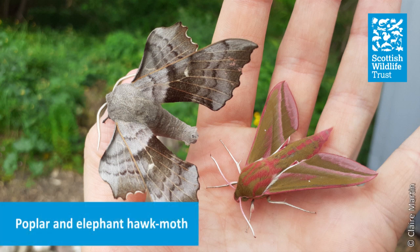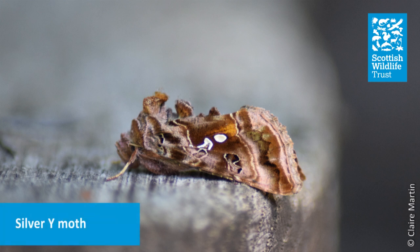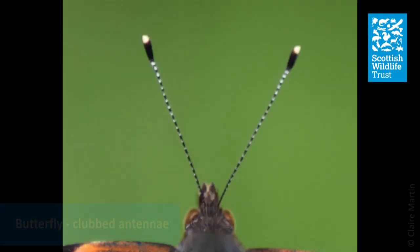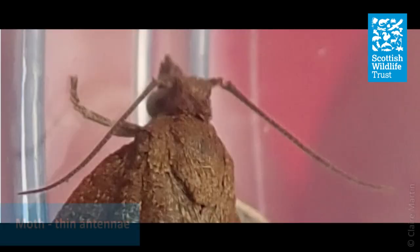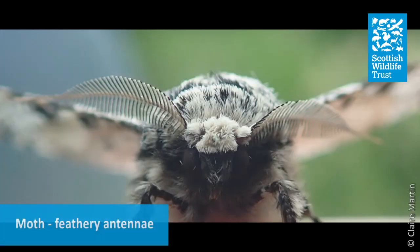Unlike butterflies, moths are not always highly regarded, but there is actually no clear difference between moths and butterflies. Moths are also in the order Lepidoptera. Most moths are nocturnal, while butterflies are active during the day, but plenty of moths are also day-flying. Many moths are brown, while butterflies are often brightly coloured, but there are also many colourful and beautifully patterned species of moths. One distinguishing feature to look for is that almost all butterflies have clubbed antennae, whereas most moths have either thin or feathery antennae, but there are exceptions to these rules too.